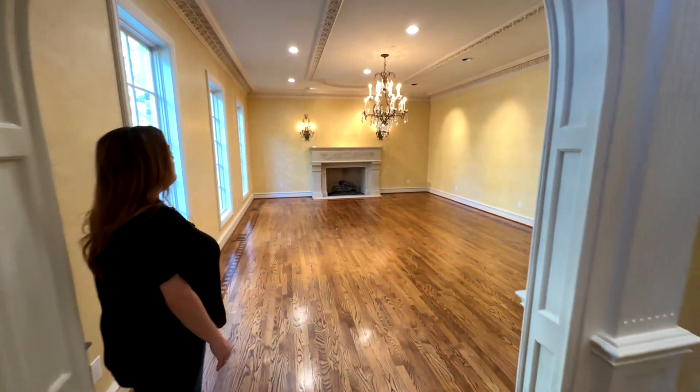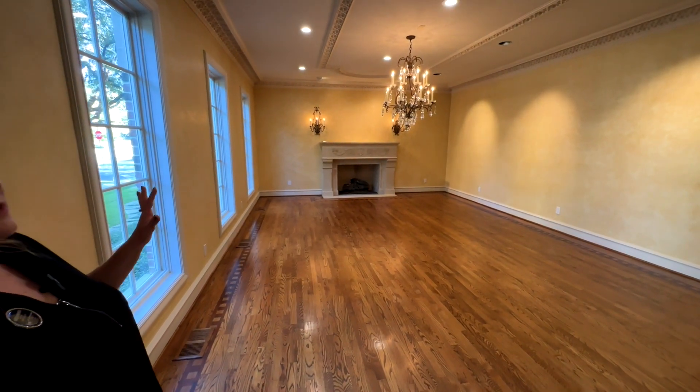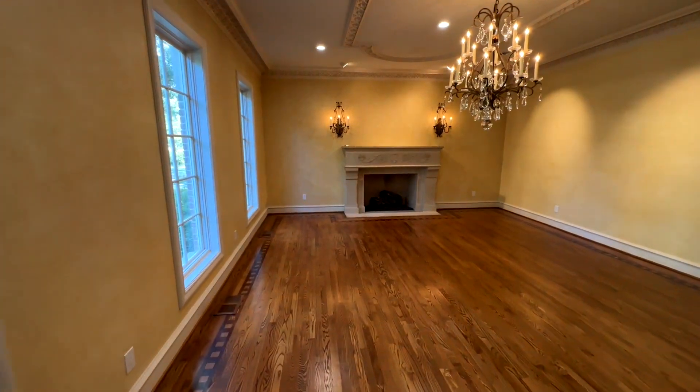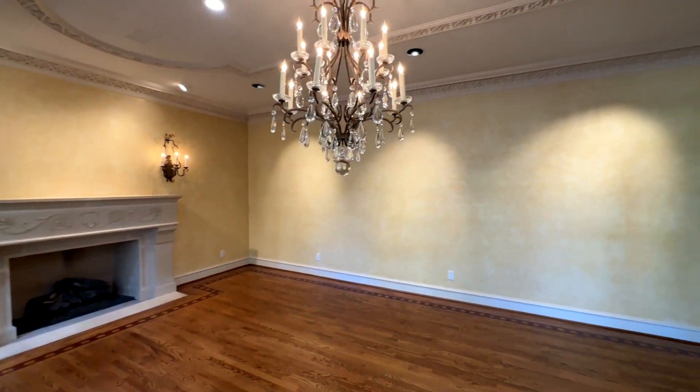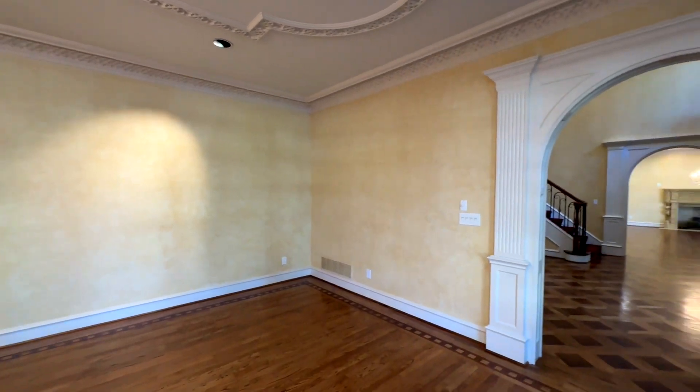As you can see, the formal living room has a grand fireplace, a nice chandelier, and it's a really large room.